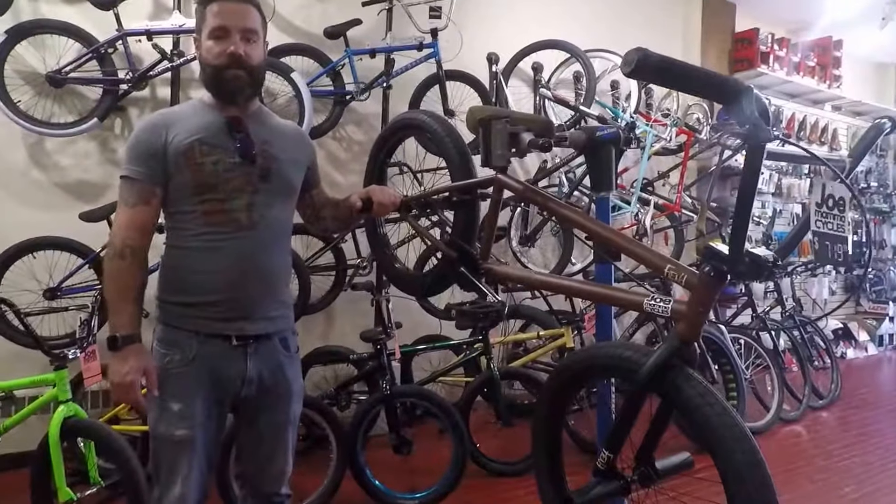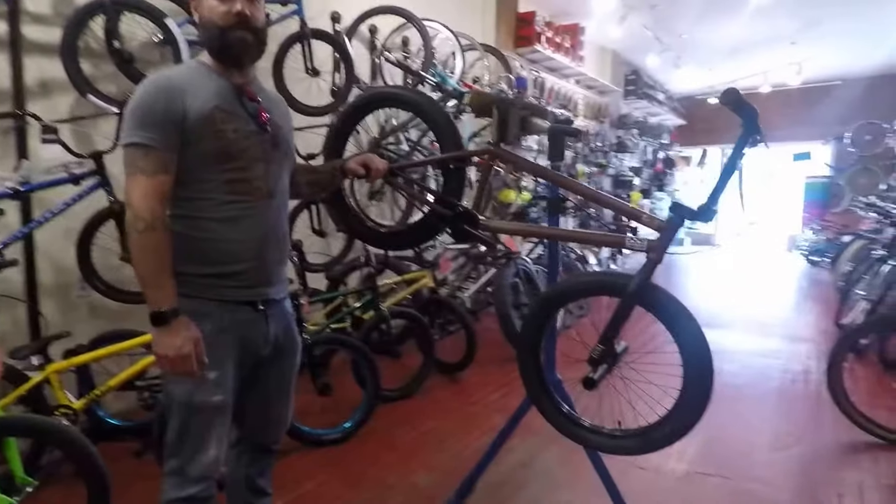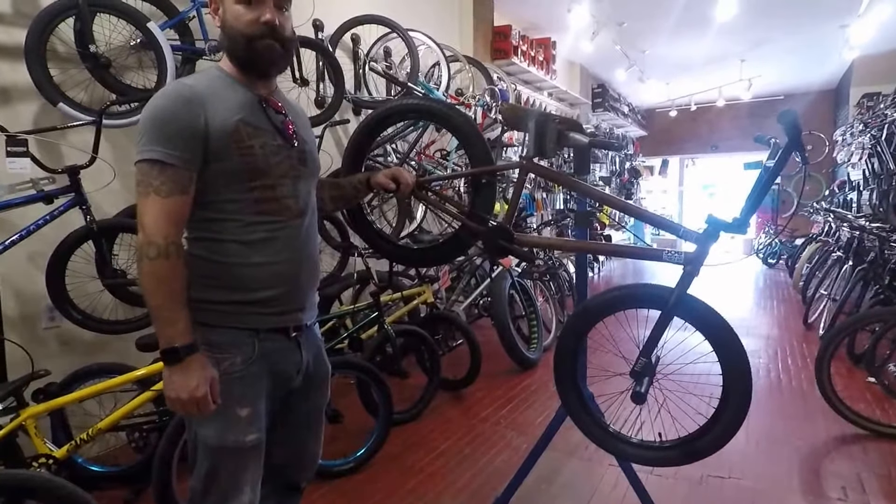This bike is a real street killer. If you pick one up at Joe Mama Cycles or MamaCycles.com, you'll be able to ride just as good as Garrett. Maybe not.